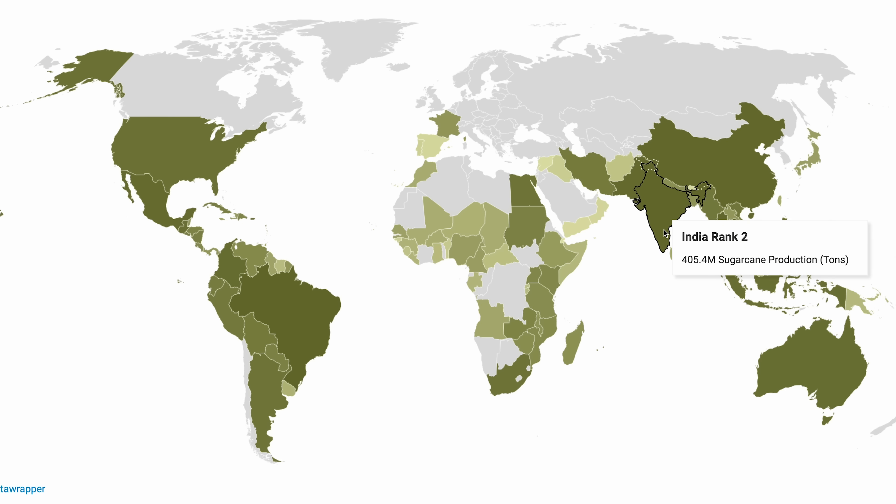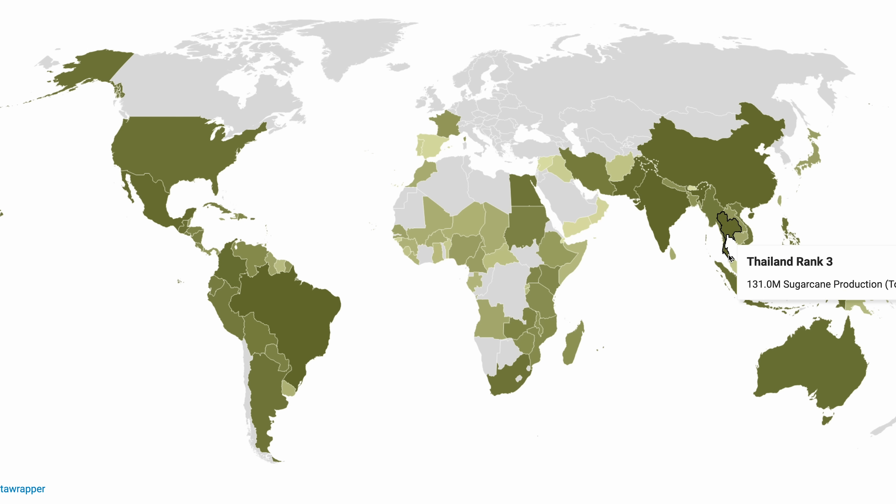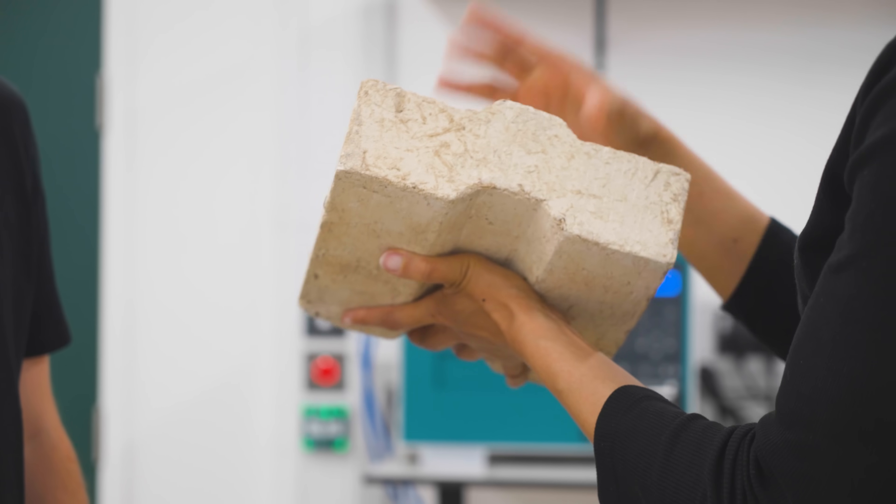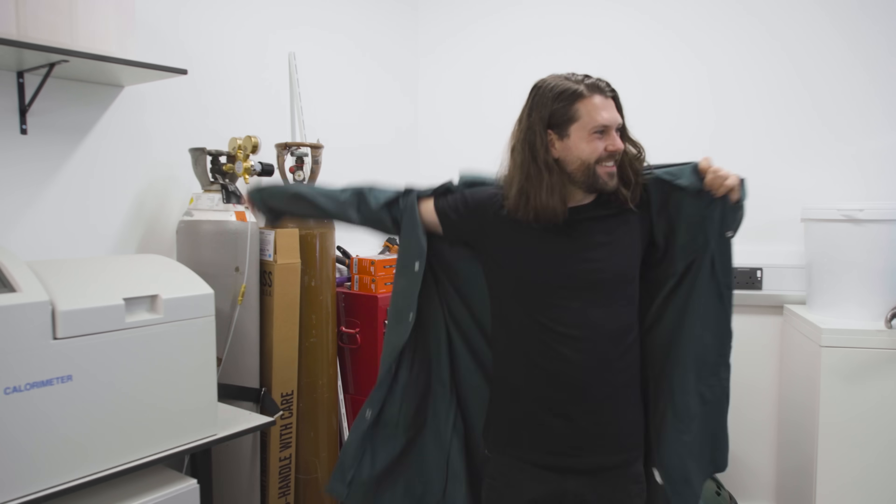What areas of the world can benefit the most from this? Countries where sugarcane is grown — countries like India, Brazil, along with China and Thailand and other countries as well. The process of making sugarcrete is very easy — you don't need a PhD. To test that theory, which I certainly don't have, I decided to give it a go to see how easy it actually is to make.